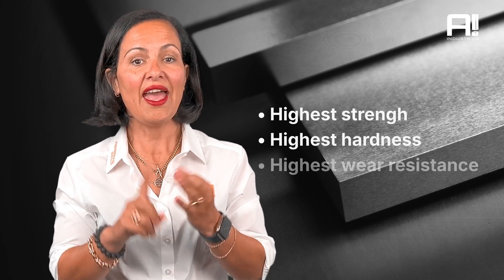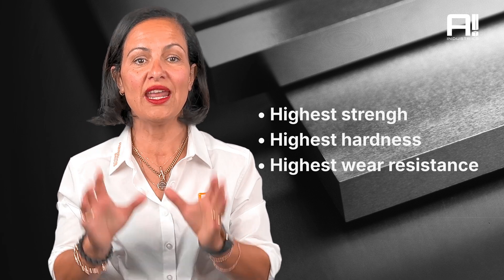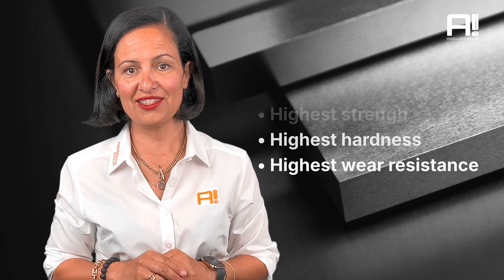When correctly heat treated, it even has the capability to reach the highest strength, hardness, and wear resistance among the corrosion and heat-resistant stainless steels.